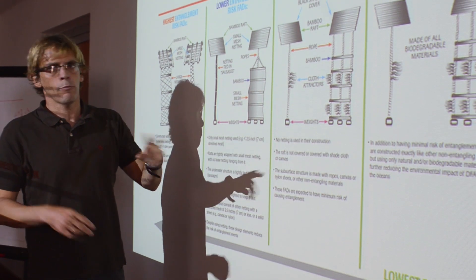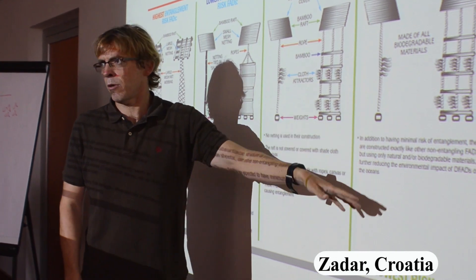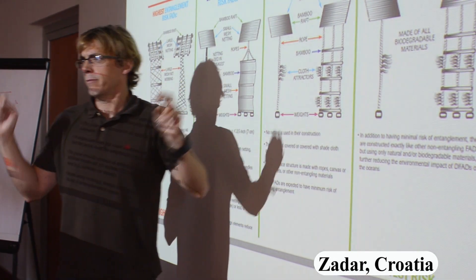The most sustainable option is the non-entangling and biodegradable FAD. ISSF is working now in the three oceans — the Pacific, Indian, and Atlantic Ocean — to find an alternative FAD structure that is made of biodegradable materials or uses less plastic. We have a project in the Atlantic where we will test around 800 biodegradable FADs.